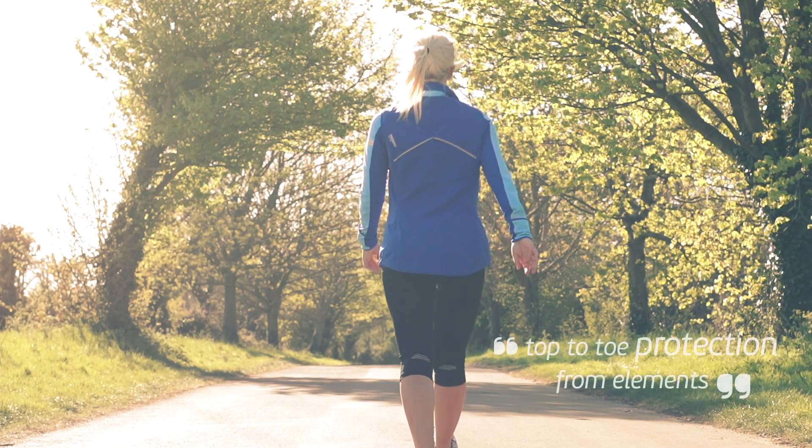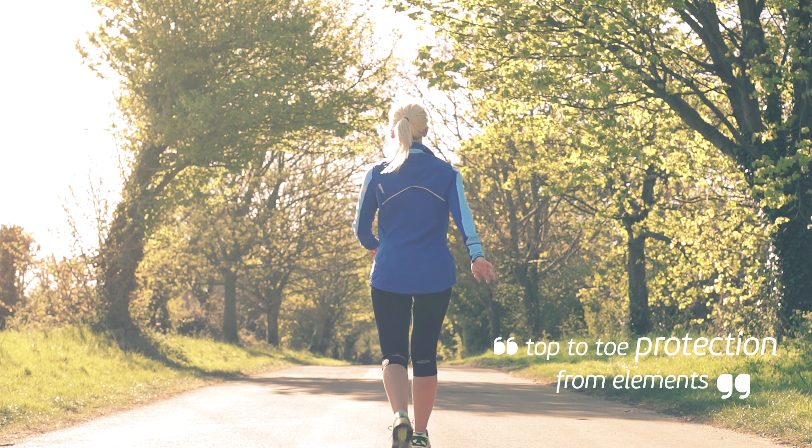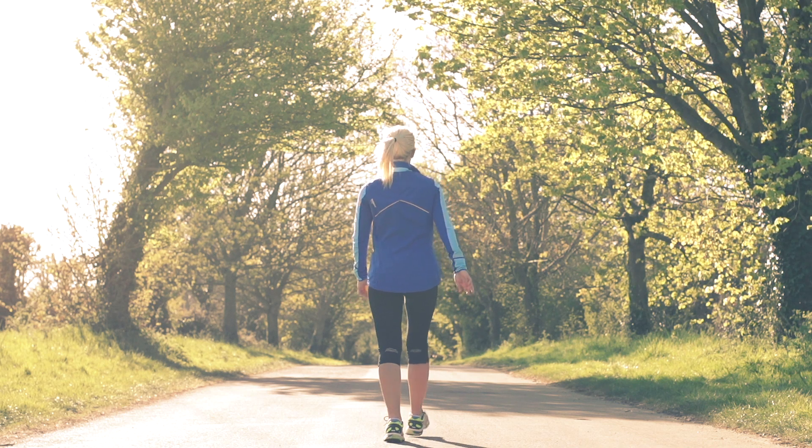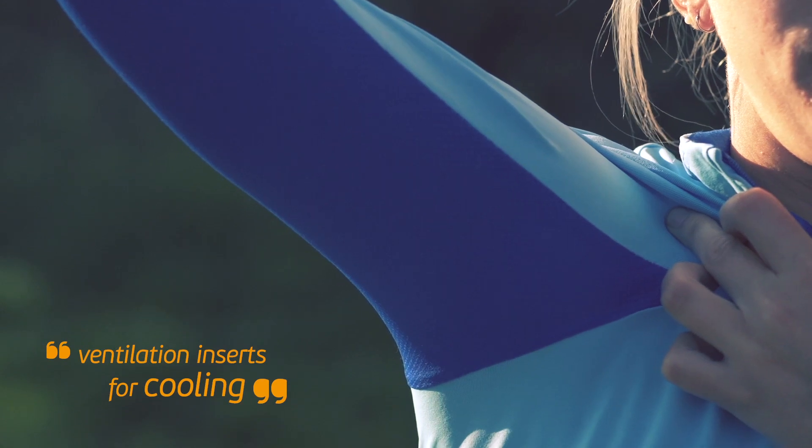Here I've got top-to-toe protection from the elements. The Air Zip long sleeve shirt is made from fabric that dries really quickly, whether it's from sweating or rain, and as well as ventilation panels under the arms, the zipper lets me get a bit more of a breeze if I need it.